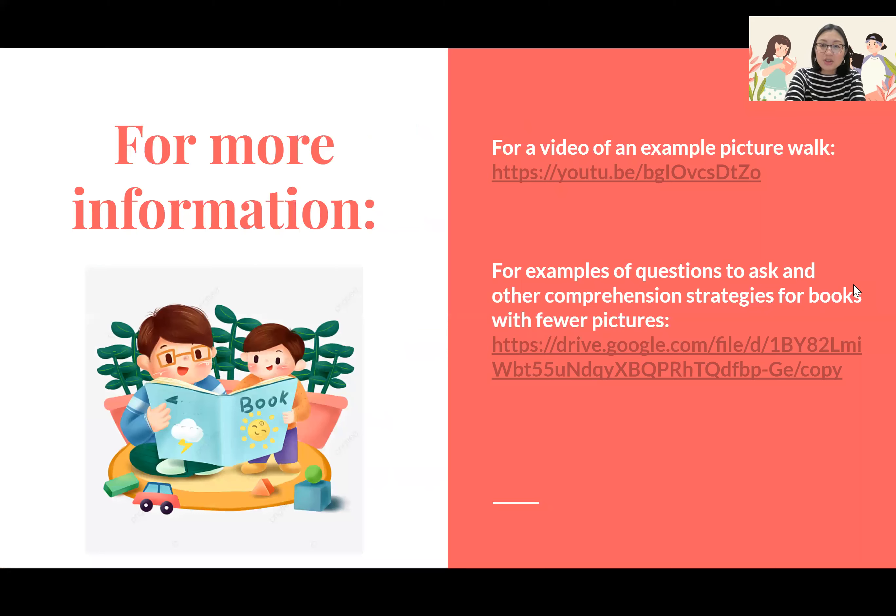For some more information, the first link I've included is a video example of a picture walk, so if you want a live example this is a great video to watch to get a better idea of what it looks like. The second link will take you to a few pages including some questions that might help prompt you with what to ask your child, and also some strategies to help support readers who are reading books with fewer pictures.